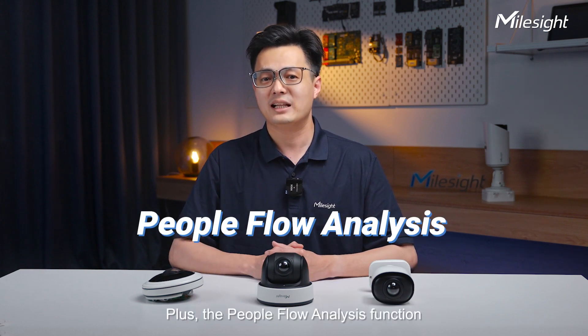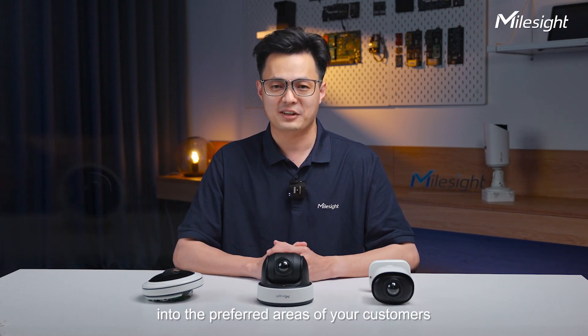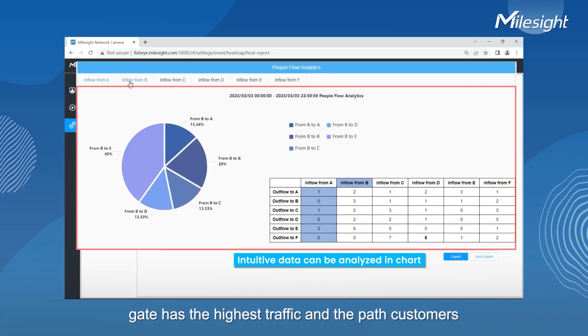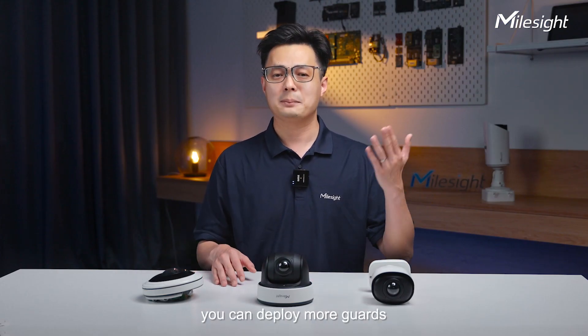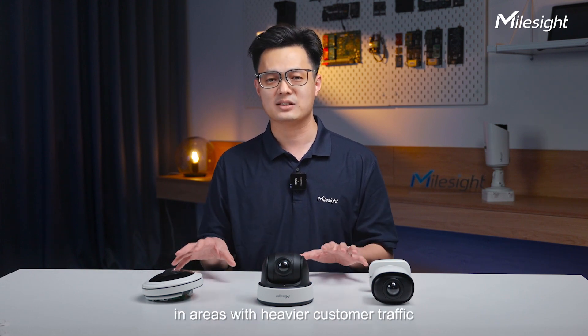The people flow analysis function in the fisheye model can provide insights into preferred areas of your customers. For example, you can easily find out which entrance gate has the highest traffic and the path customers take to navigate the store. With these intelligent features, you can deploy more guards or adjust the product layout in areas with heavy customer traffic.